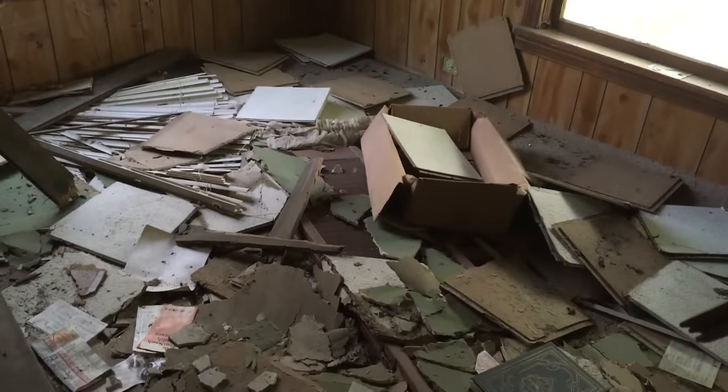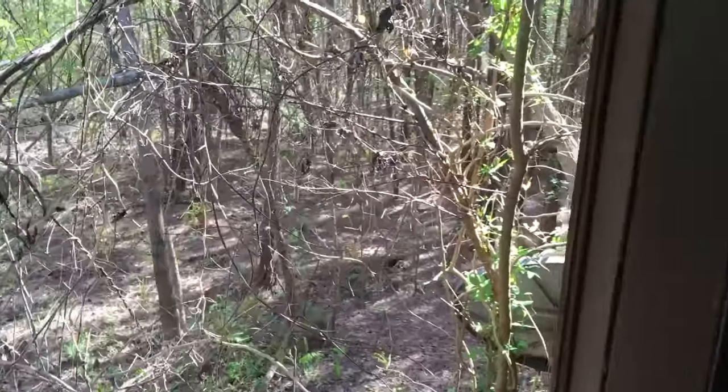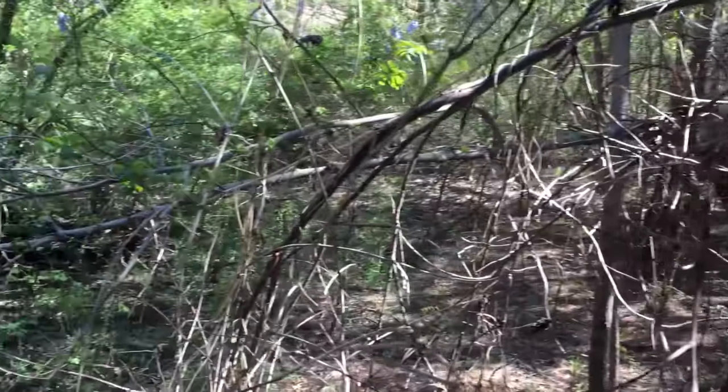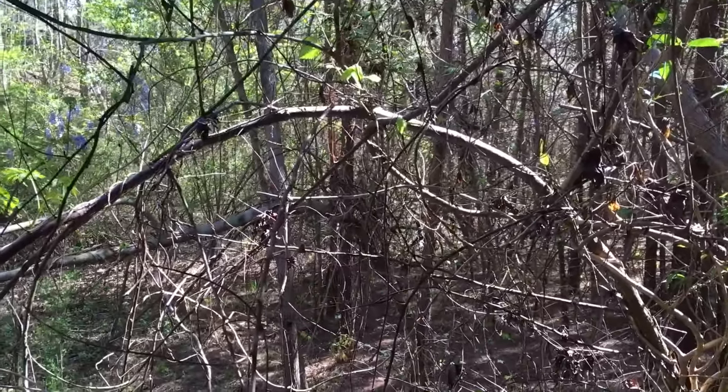This looks like an addition back here — this old kitchen area. Are there any more houses? I don't see anymore, so let's go try to get into that other house. I would say this was a kitchen — yeah.